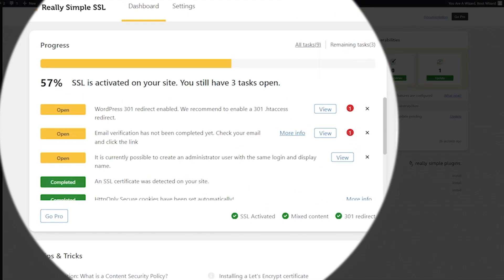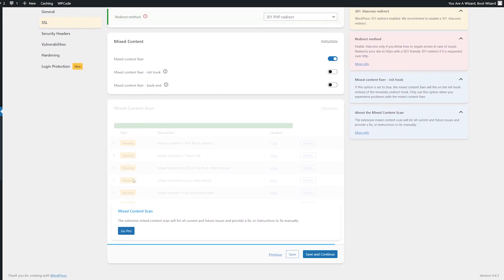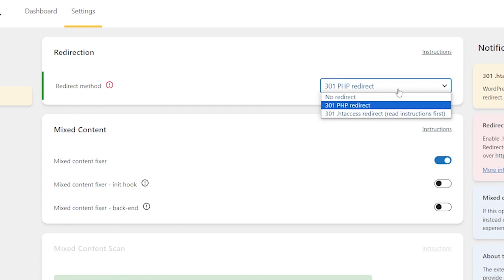We can see now that my SSL is activated. And importantly, along with that, it says that the mixed content and 301 redirect are also active — we want those to be active. We can double check by clicking View. It's going to show you that you have your mixed content fixer on, which is very important. It ensures that any images or content are transported correctly now that you're using HTTPS SSL. The redirect is important because if you have anything on your page under the HTTP system, this is going to redirect it to the correct HTTPS.